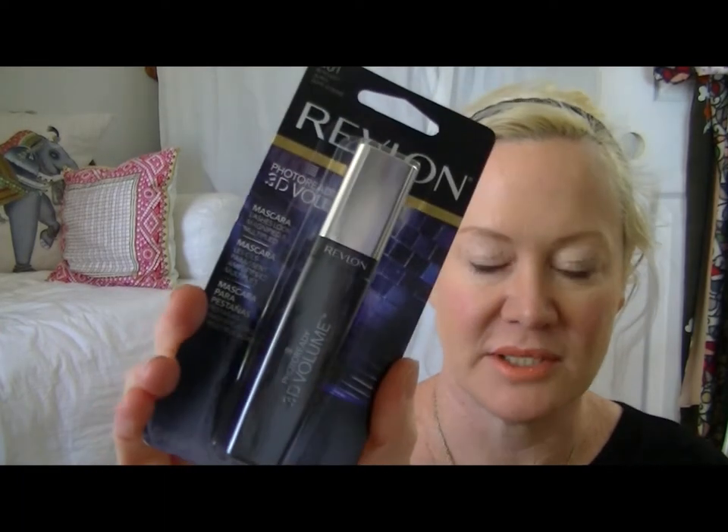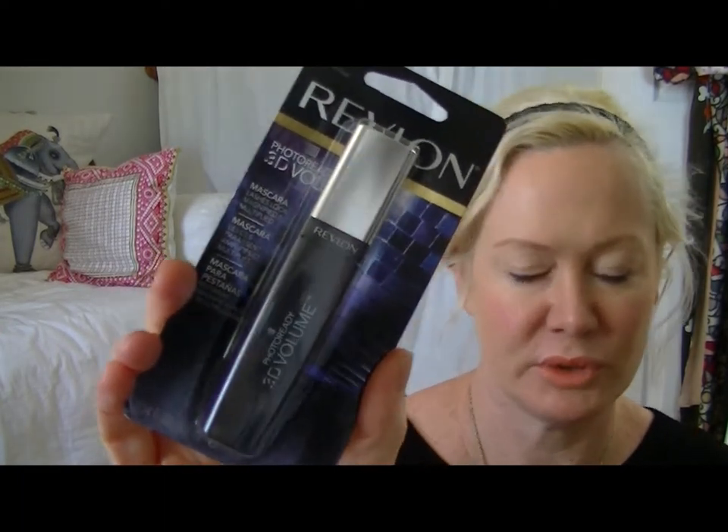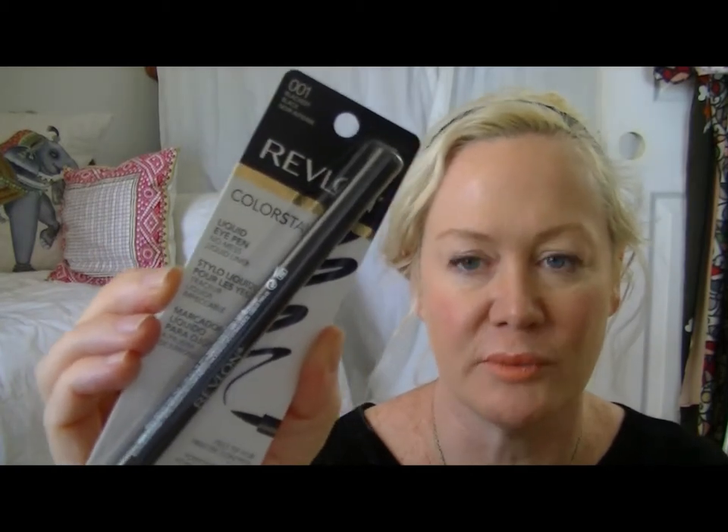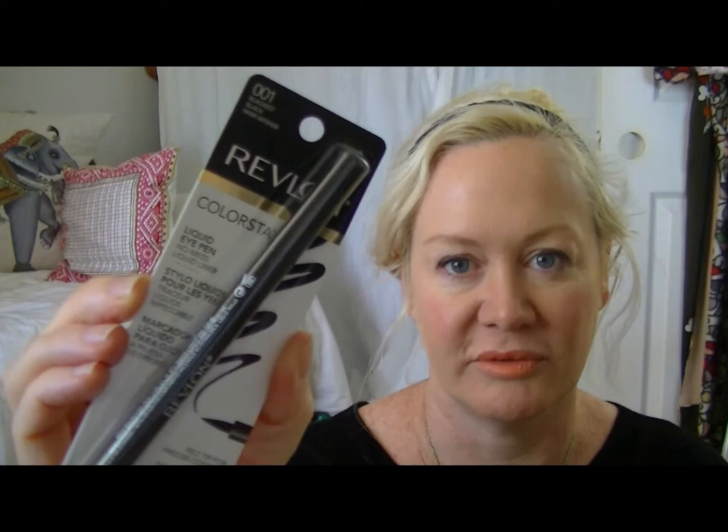The other two products I got from Revlon were the 3D Photo Ready mascara. I was due for a new mascara so I thought this would be kind of fun to try something new. And this is a repurchase for me — it's the blackest eye pencil in their Colorstay line. It says no mess but I actually have great results with this. I had a problem with the Rimmel drying out pretty fast and I haven't had that same challenge with the Revlon, which seems to last a little bit longer on my eyes. These are my opinions for my skin type.